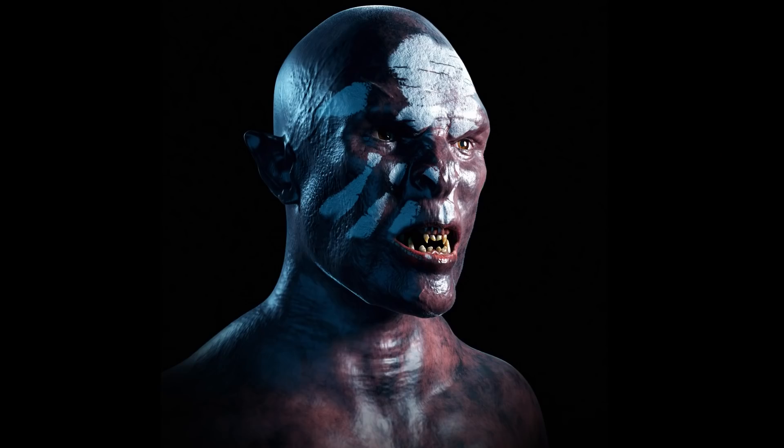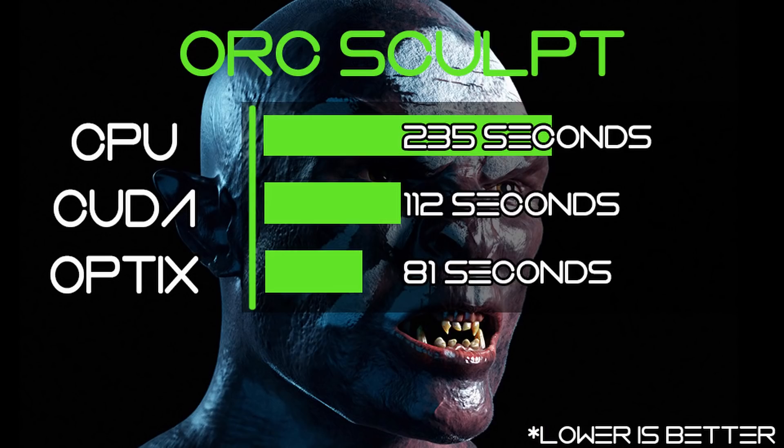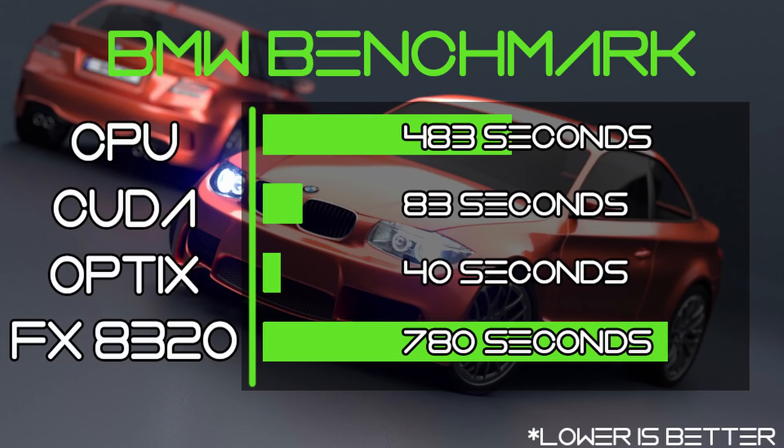Some of you may remember this sculpt I made a few months back. The high resolution version needed loads of samples because the old denoiser didn't look very good — it took something like 40 minutes to render a single frame on my old desktop CPU. I loaded this file up on the Studio laptop to see what it could do, rendering at 2,000 pixels squared with 100 samples using the OptiX denoiser. On the CPU the Aero 15 took 235 seconds; with CUDA on the graphics card that was cut in half to just 112 seconds; and with OptiX rendering it went all the way down to just 81 seconds.